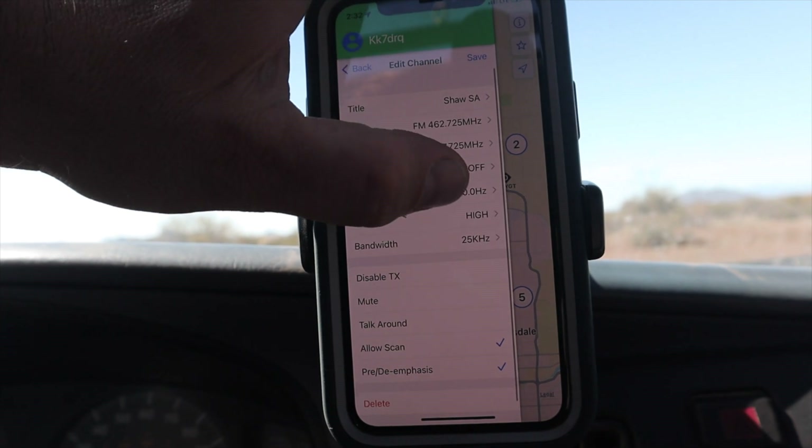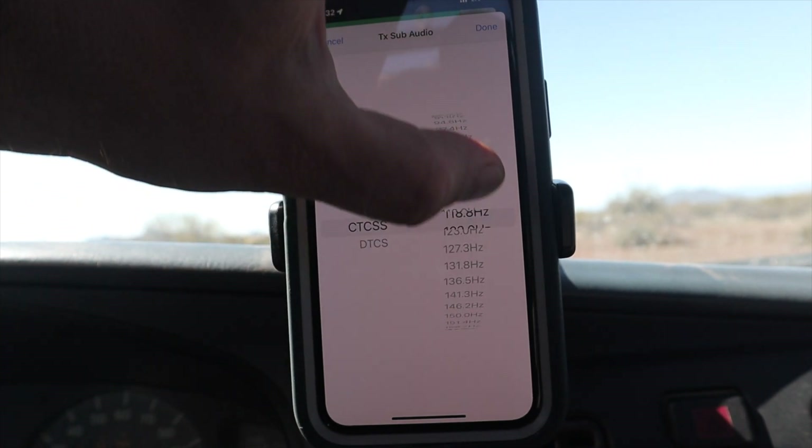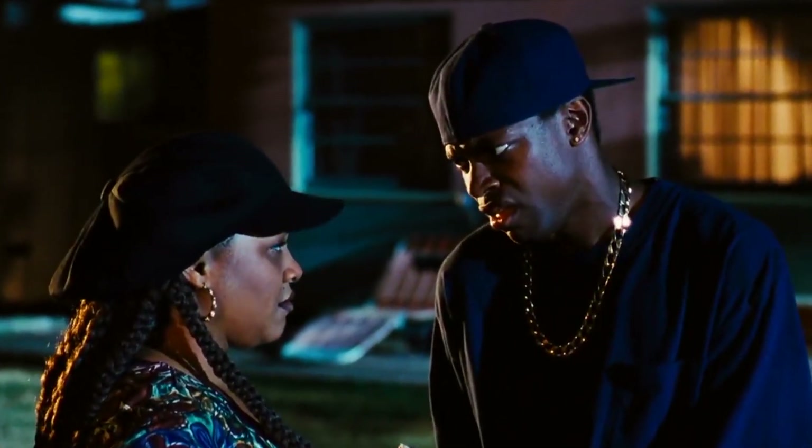So far, every day hasn't been the end of the world, and this radio has been amazing for everyday use. The programming is a lot simpler and easier than any other radio I've ever used, and going through and programming a bunch of channels is a breeze. It also has the ability to monitor in the 462 to 467 MHz range, which means you'll still be able to hear GMRS traffic. And while you should never, ever transmit on GMRS with a non-Part 95 compliant radio, we can neither confirm nor deny this radio is capable of transmitting on GMRS frequencies.